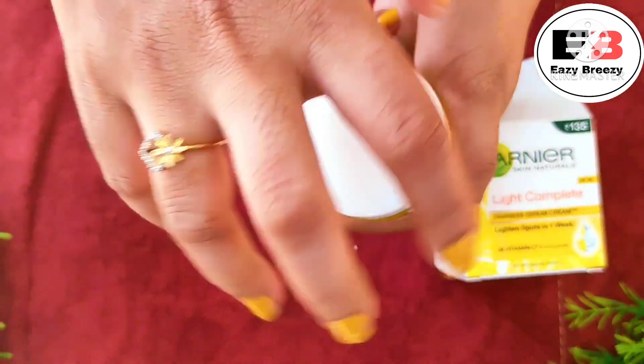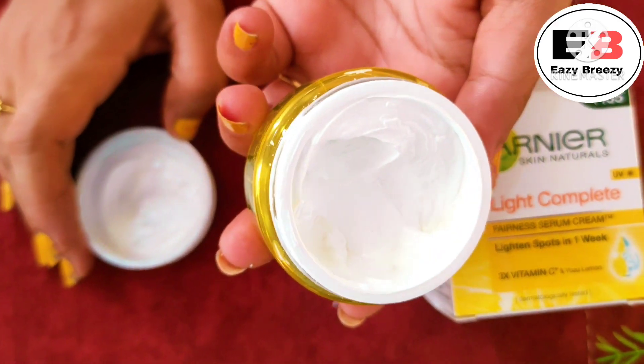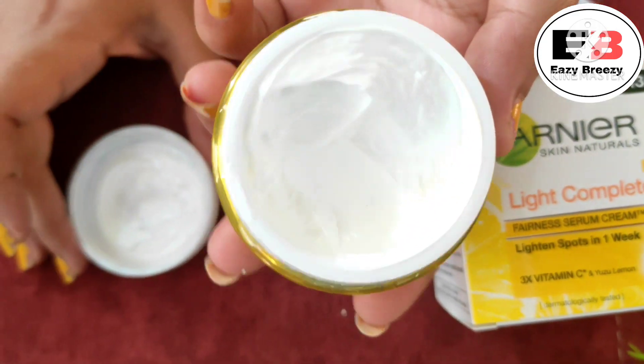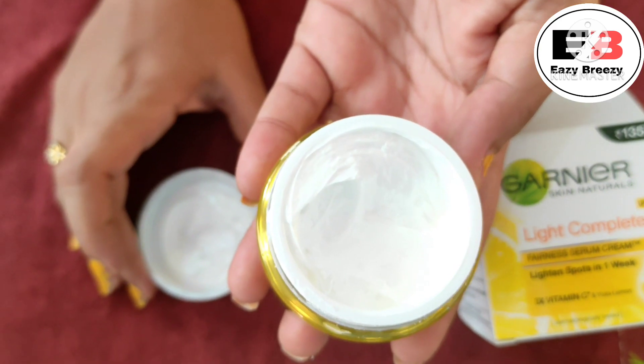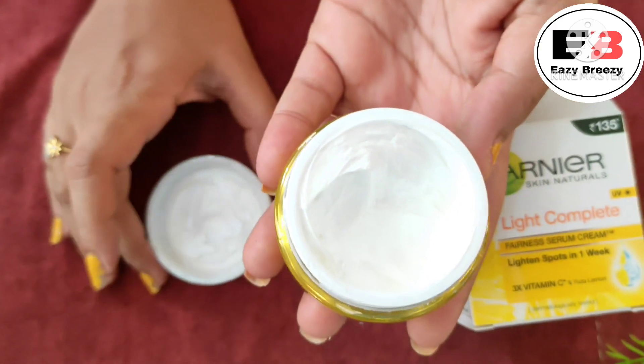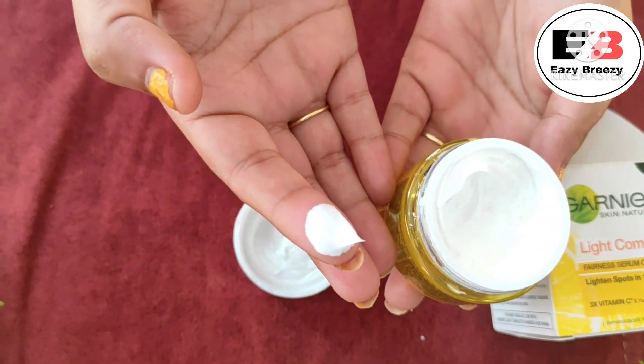Let's open this product. You can see that the texture of this product is like whipped cream — a very similar texture. And the fragrance is really beautiful and amazing.